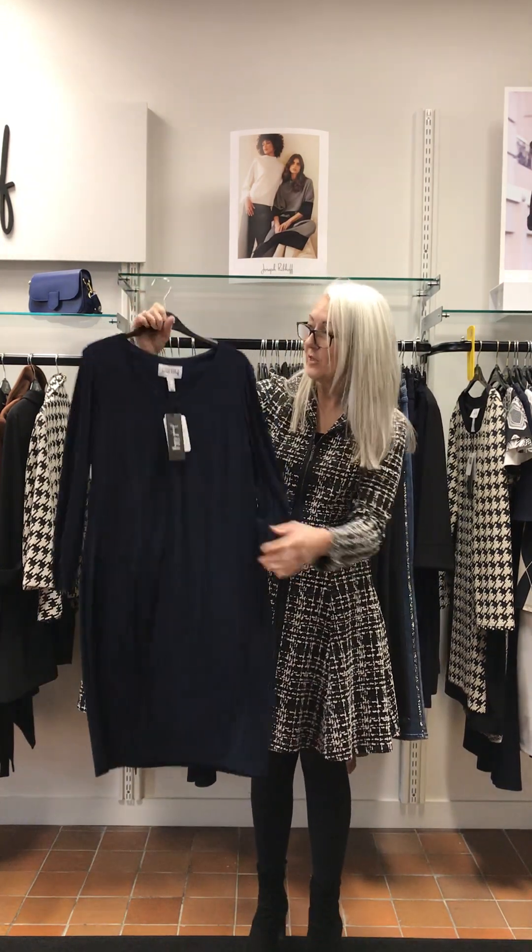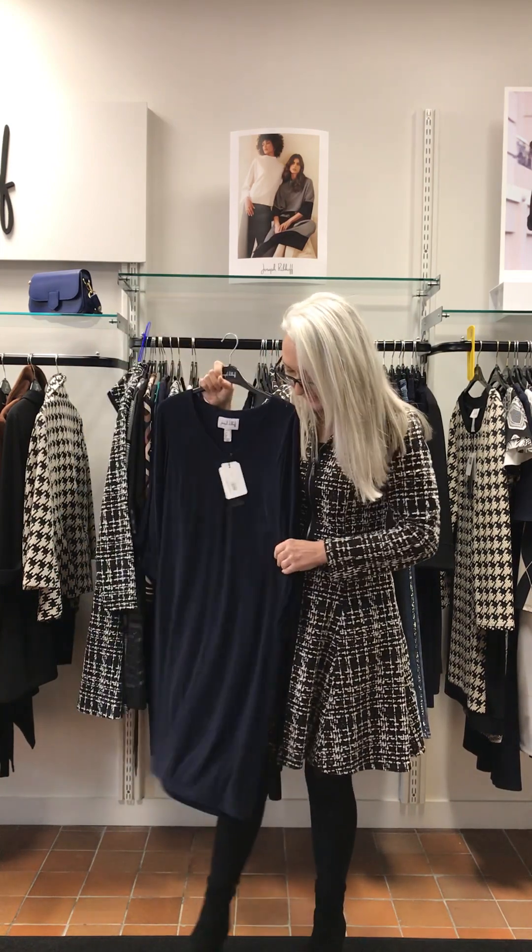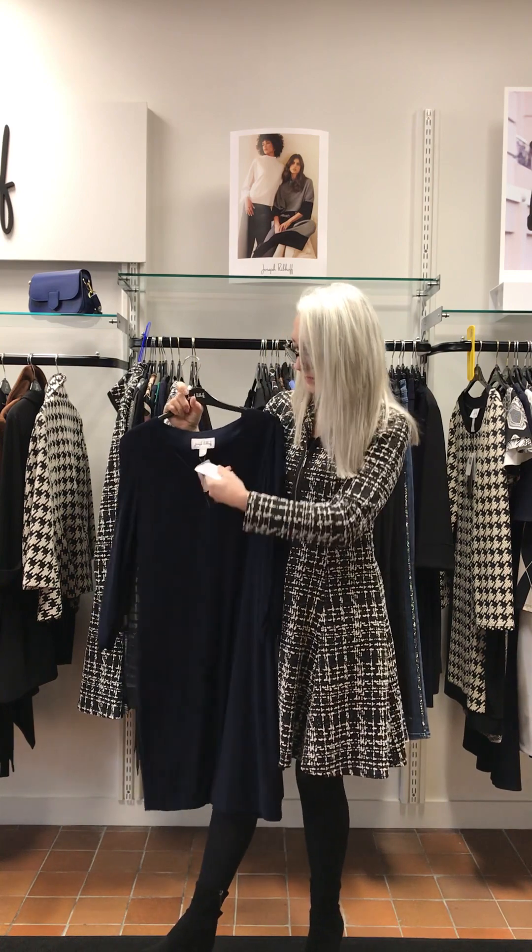Super plain navy — a navy version of the V-neck. Plain V-neck, ruffs on the sleeves, again below my knee. £215.